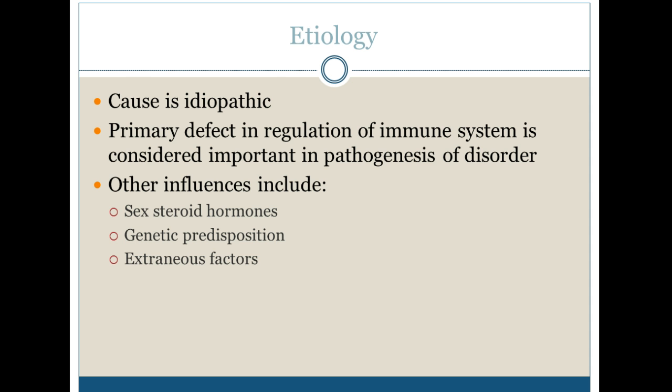It's usually idiopathic, meaning we don't really know what causes it. But we do see a primary defect in the regulation of the immune system, which is considered important in the pathogenesis of the disorder. Other influences include sex steroid hormones, genetic predisposition, and other extraneous factors.